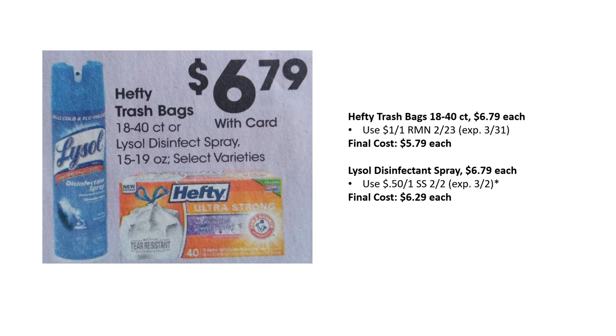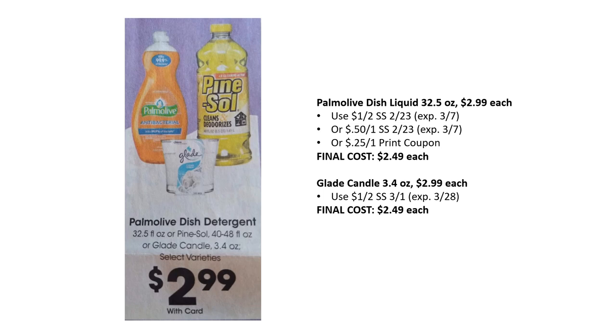Hefty trash bags are $6.79; there's a $1 off one from RetailMeNot 2/23, final cost $5.79. Lysol disinfectant spray is $6.79; there's a 50-cent off one in Smart Source 2/2, though it has expired — some Kroger stores accept expired coupons up to two weeks, making these $6.29 each. Palmolive dish liquid 32.5 oz is $2.99; there's a $1 off two or 50-cent off one in Smart Source 2/23, plus a 25-cent off one printable from the Palmolive website, final cost as low as $2.49.